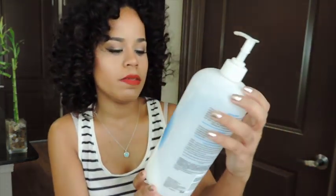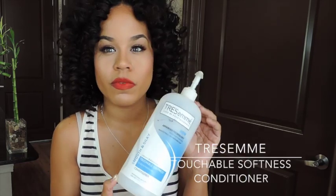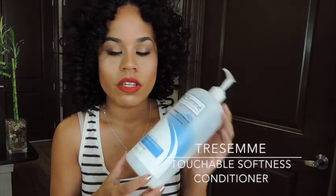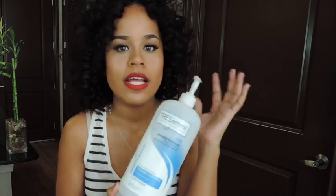This next ginormous product is the Tresemme Touchable Softness Conditioner. I use these loose conditioners to comb out and detangle my hair in the shower and they work wonderfully. I love the really large ones with the salon pumps so they're not slipping all over the place in the shower. It has a lot of slip to it so my hair gets really easily detangled.